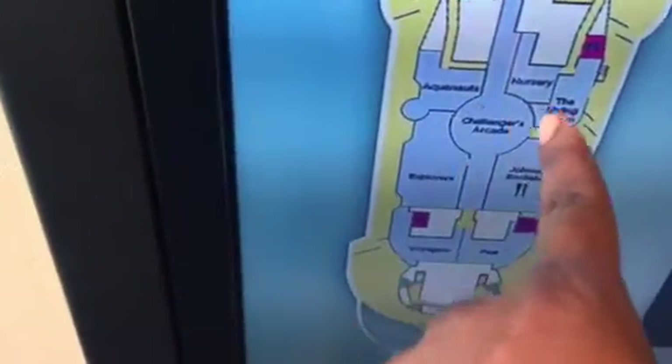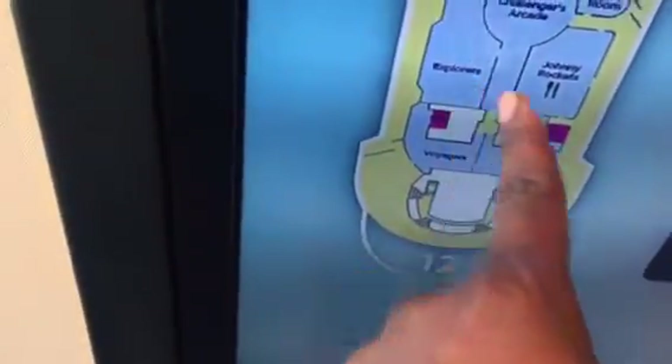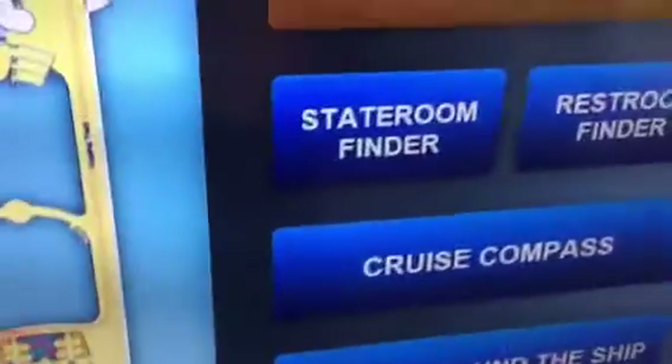Towards the back of the ship, where I'm standing now, there's the kids' section — the nursery for little ones, areas for older kids, and then Johnny Rockets, which is a specialty dining area, meaning you'll pay an additional cost to eat there. There's also Voyagers and Fuel's, so this area is largely for the kids. And there's also an arcade in this area. Johnny Rockets is located here because of the kids' section.